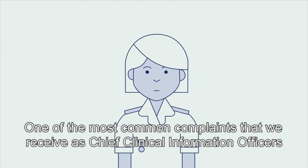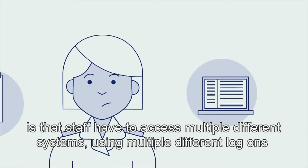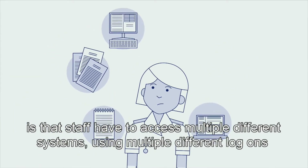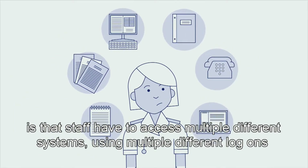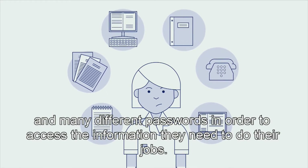One of the most common complaints that we receive as Chief Clinical Information Officers is that staff have to access multiple different systems using multiple different logons and many different passwords in order to access the information they need to do their jobs.